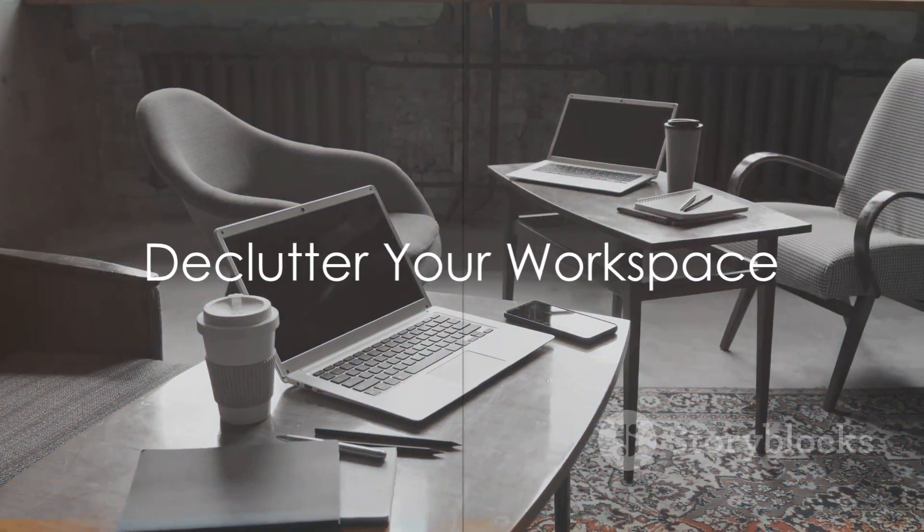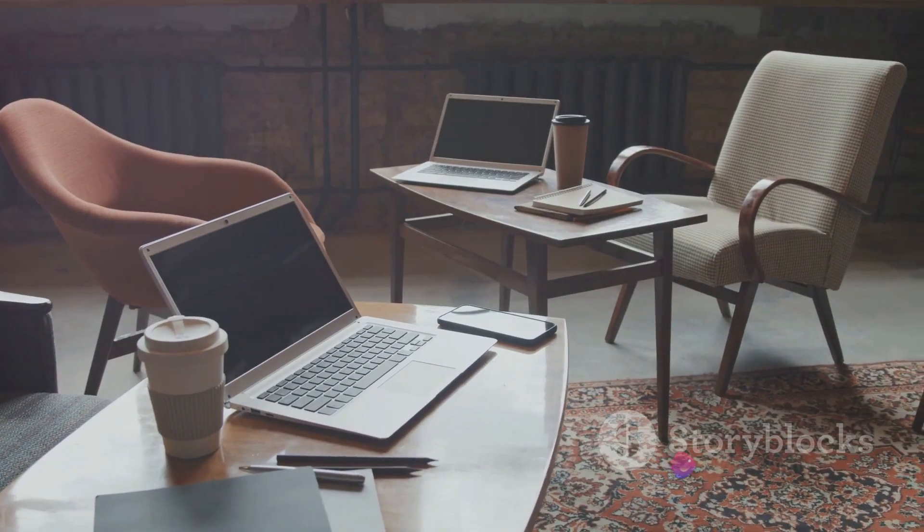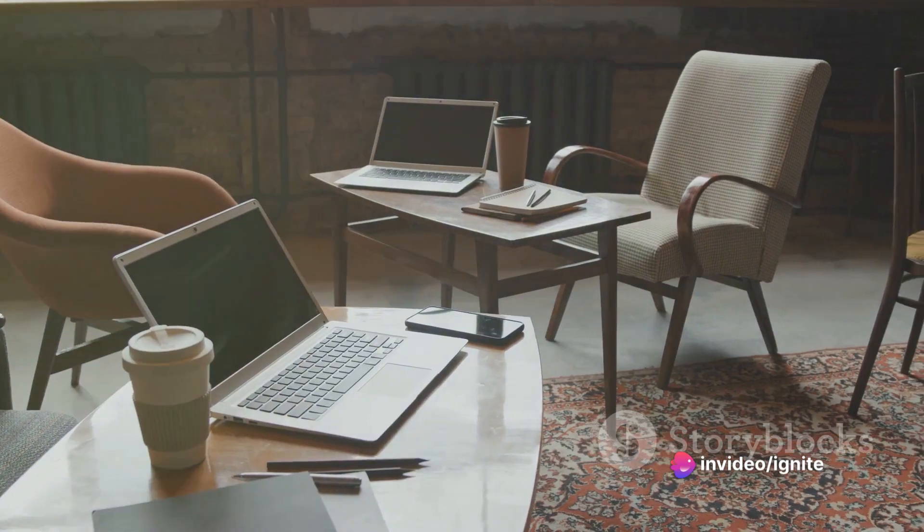To maintain focus, declutter your workspace. A tidy workspace leads to a clear mind. Organize your desk and eliminate distractions.